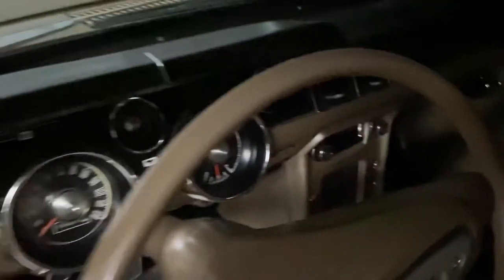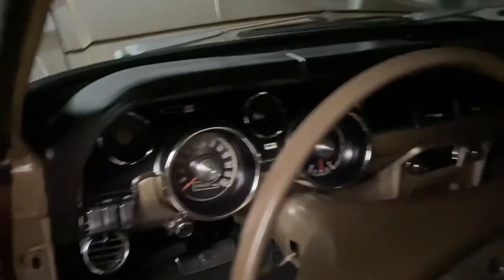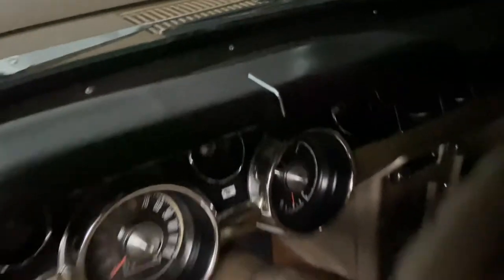The car has a convenience control panel, which you may have never even seen before. It's a series of warning lights either side of the cubby hole in the console. That's just an Allen key I have sitting there for the center caps.